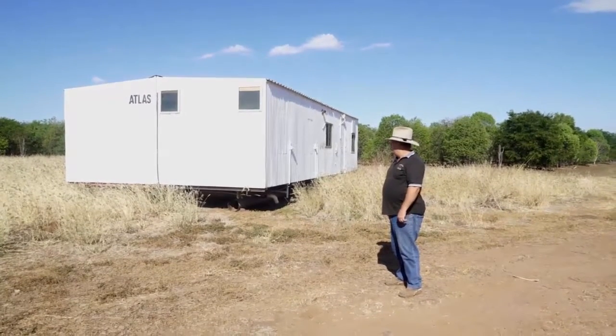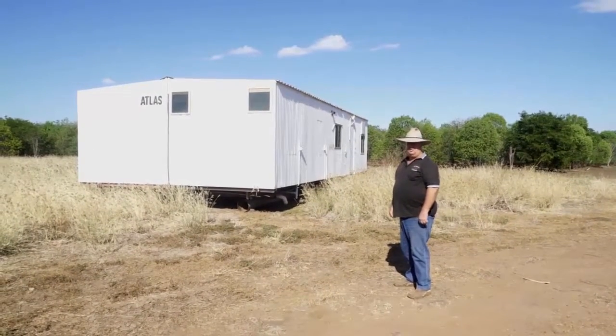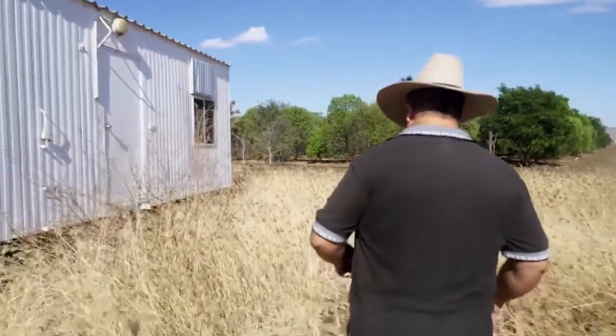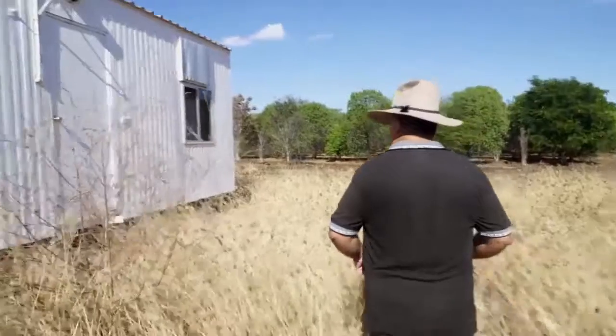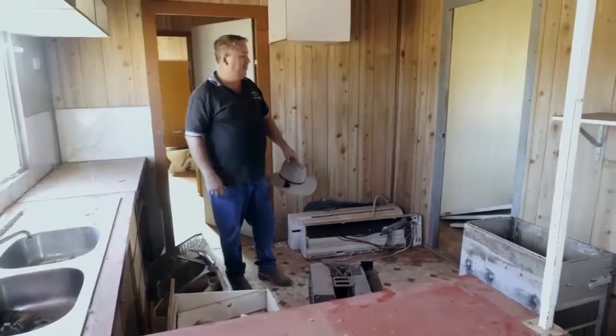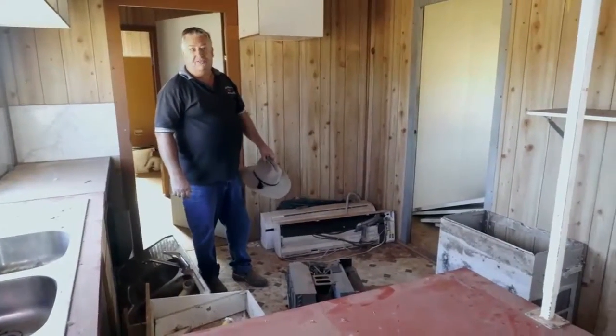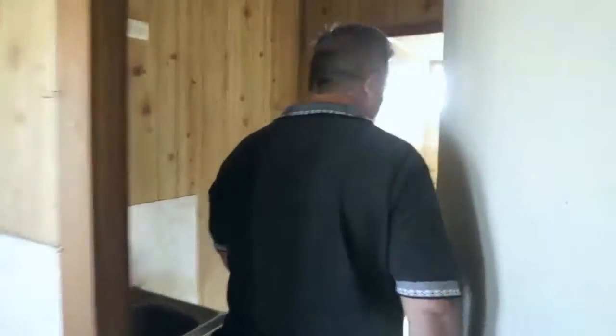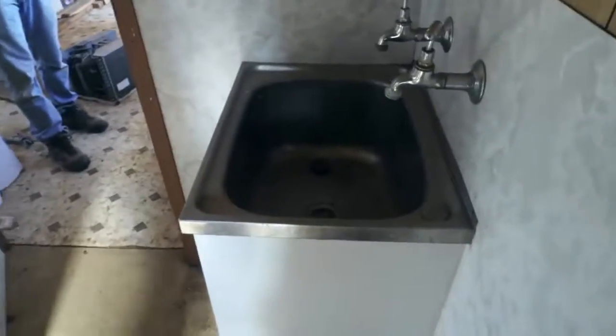So this is the front entrance here. This is a kitchen area in here, this is the laundry area in here, and then we have two bathroom areas.